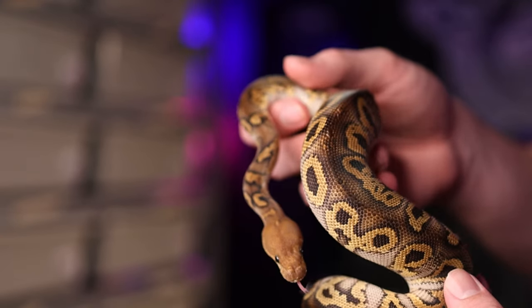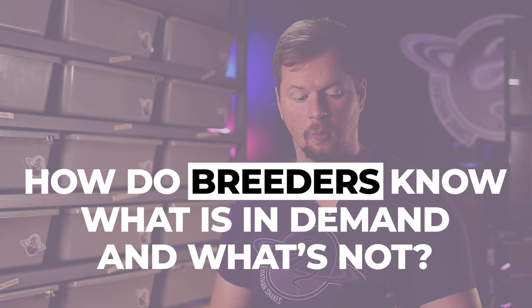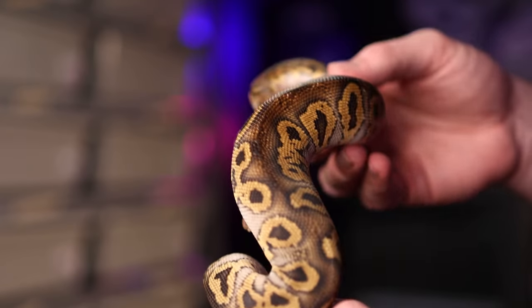One of the things we talked about in last week's video was that some breeders will produce animals that are simply not in demand, and because they're not in demand, they struggle to sell them. So somebody had asked: how do you know what is in demand or not? Having lots of listings on Morph Market could either be because it's in demand or because everybody is making them. Just as no or limited offerings could mean it's not in demand or it's quickly sold out and not long in stock.